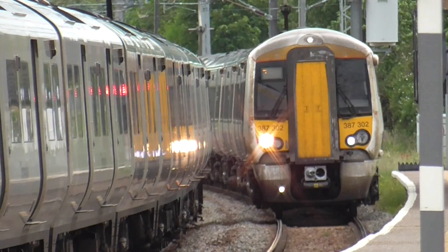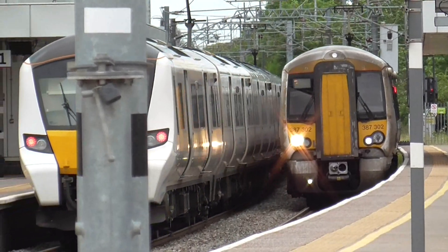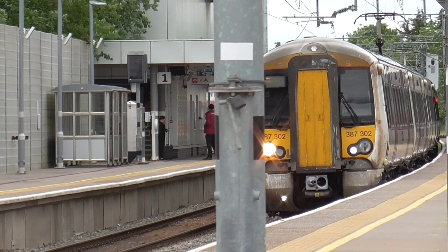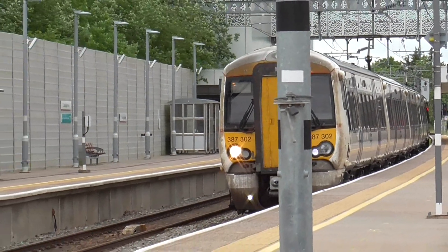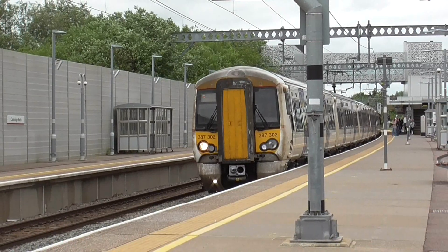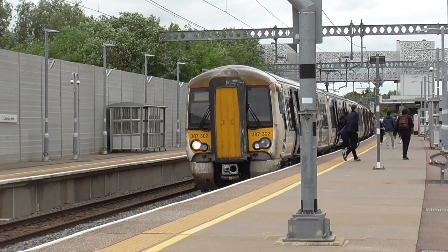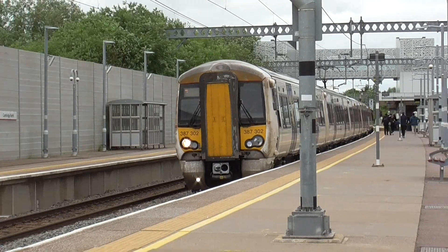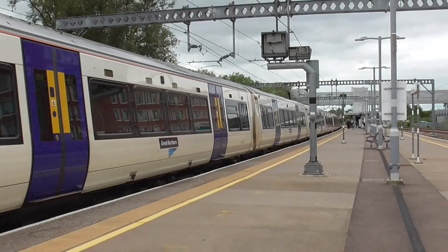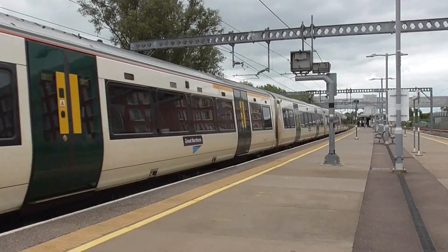Now we have got the Great Northern service - this is the 13:09 from London Kings Cross to Ely. The 13:08 Great Northern train from Ely towards London Kings Cross is just now departing. That train is 387 302 on this particular set. Now the 13:09 London Kings Cross to Ely is also departing. The front train is an ex-C2C unit with blue doors. The rear is 387 116.